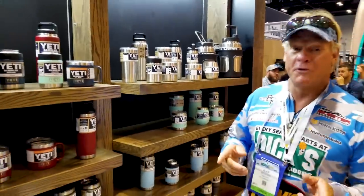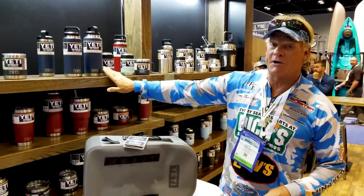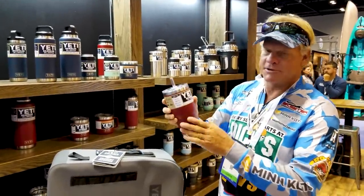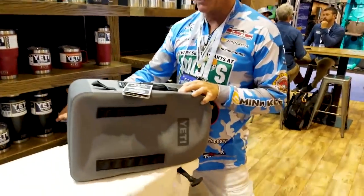Now let me show you something really cool from Yeti. They've come out with a few new colors this year — this is a navy blue color. They still have the seafoam green, have the brick red color, and I really like this. I actually picked one of these up today myself, and in the black of course down here.